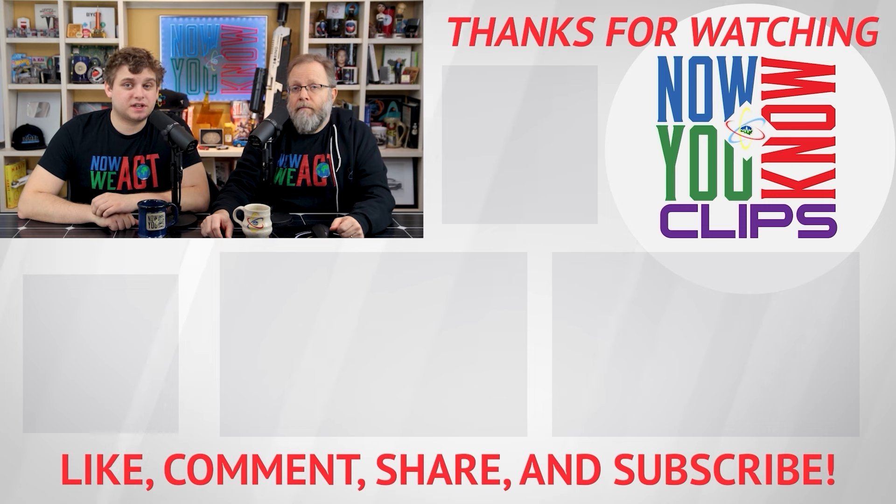Thanks so much for watching. You can watch full episodes of Tesla Time News on Tuesdays and In-Depth on Fridays — just click the link down below and head over to the Now You Know channel.